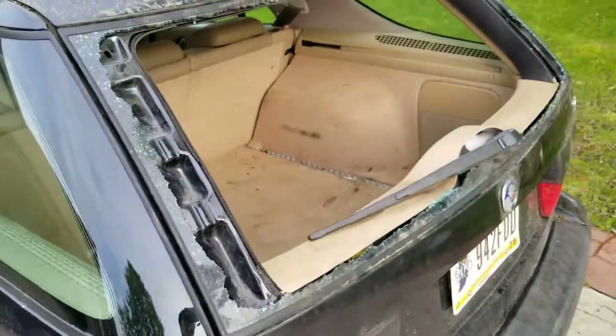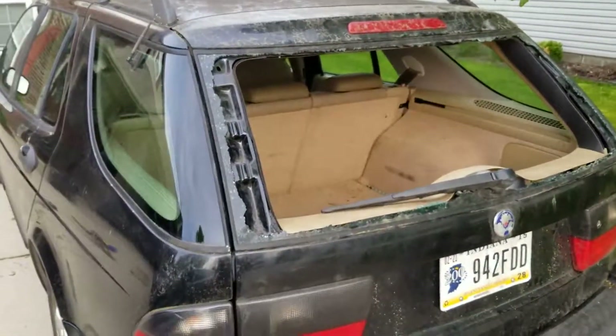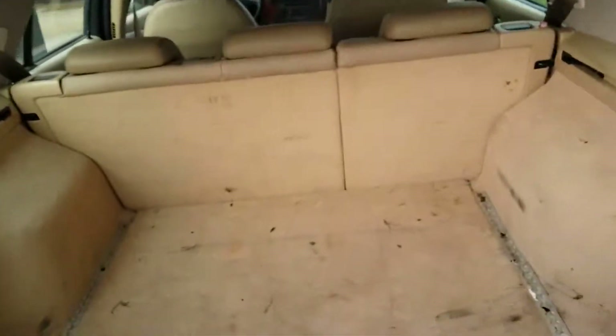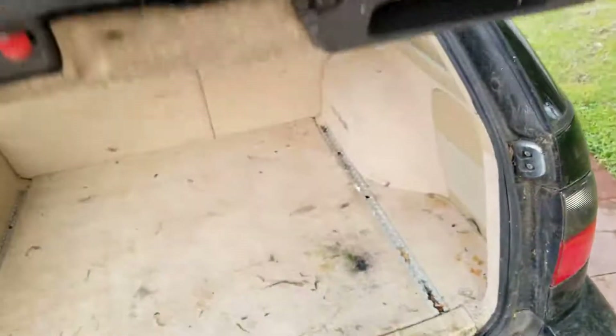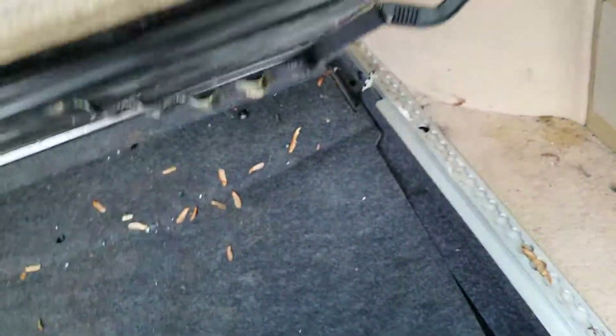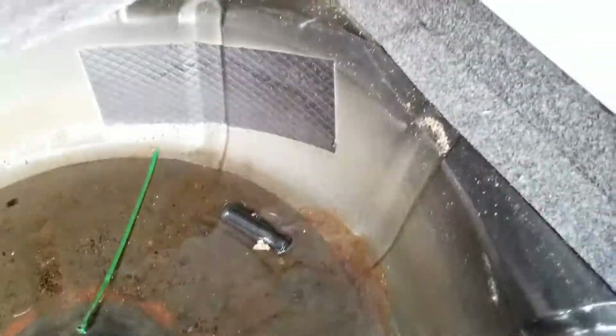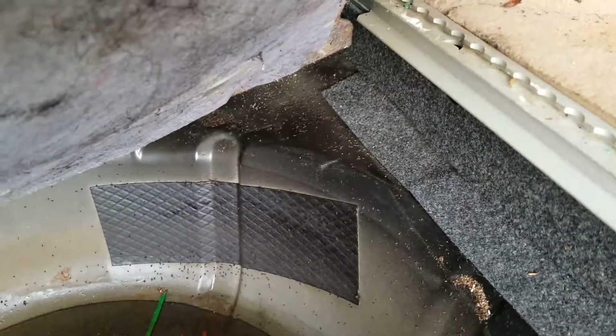The biggest issue is the glass panel in the back — I'll have to get that replaced. I think it's definitely leaking because all that is water, and there are more ants back there too.